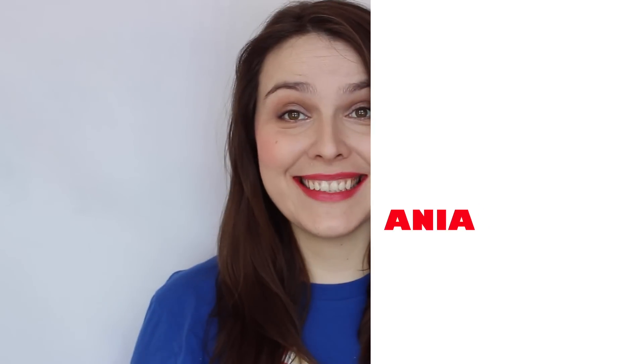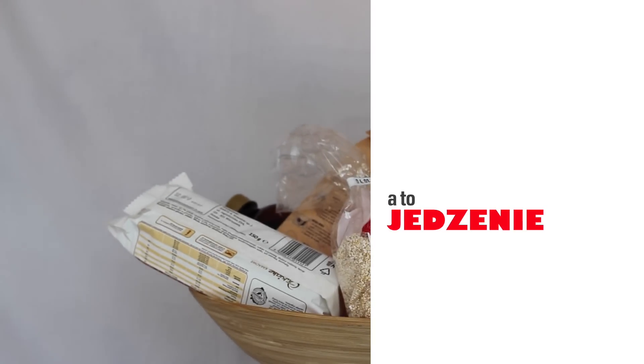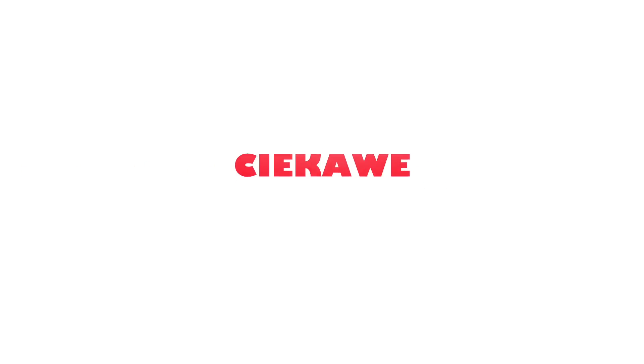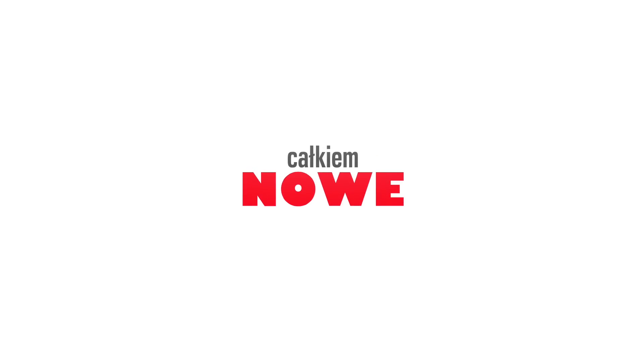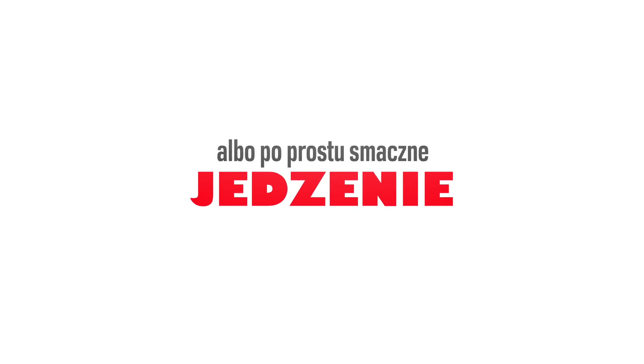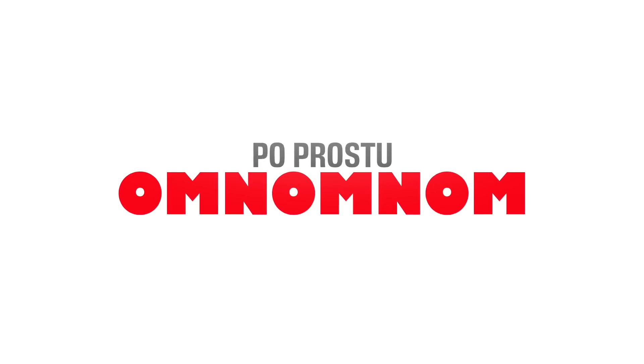Welcome. Cześć, ja jestem Ania, a to jest Om Nom Nom.